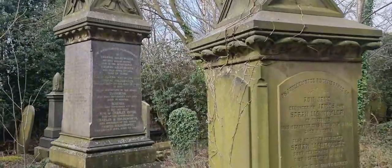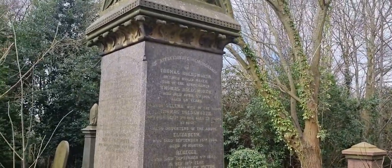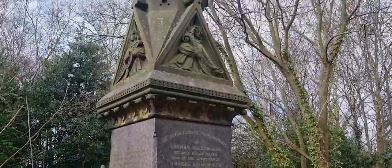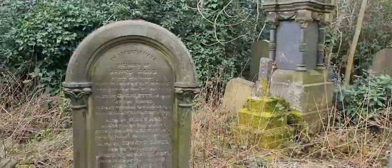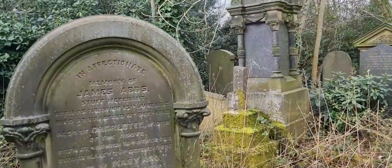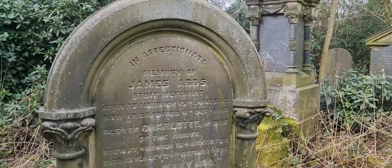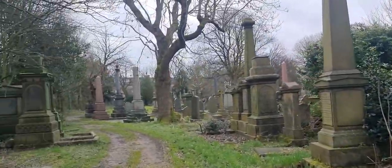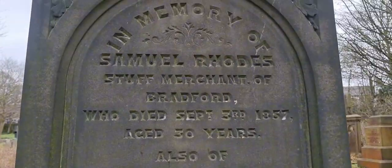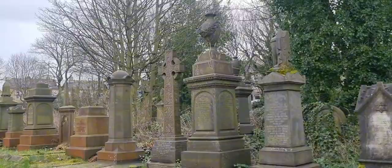Another huge one here — Thomas Holzer, retired boilermaker. And what is a Stuff Merchant? There's another Stuff Merchant. I have something to learn here.